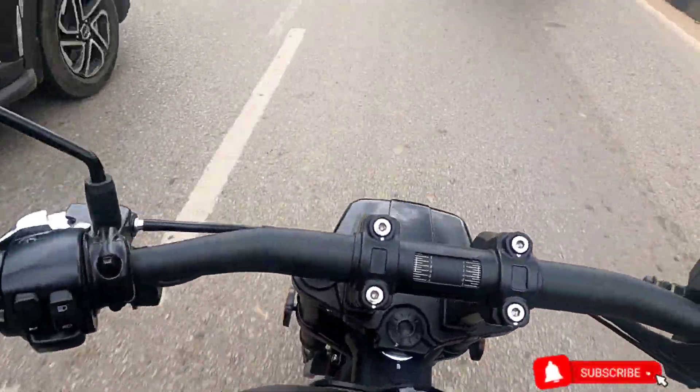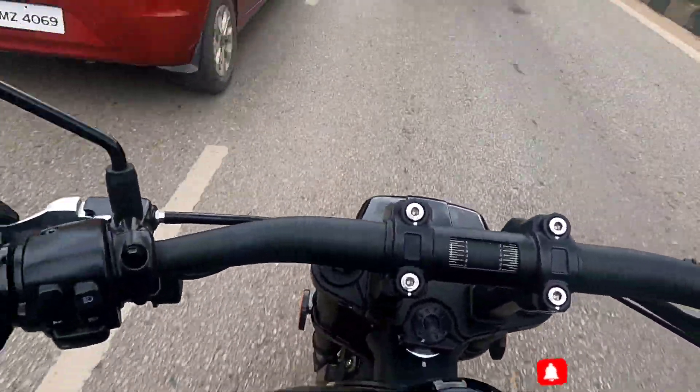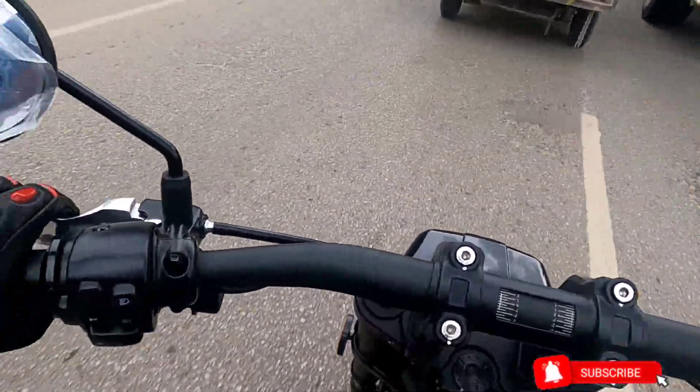You also have pretty bad switch ergonomics here. The switches are scrambled across — you have the turn signal indicators on both of your handlebar switch controls, which is not ideal.